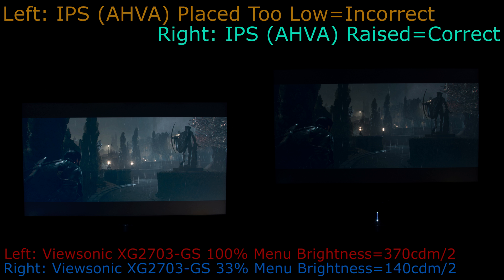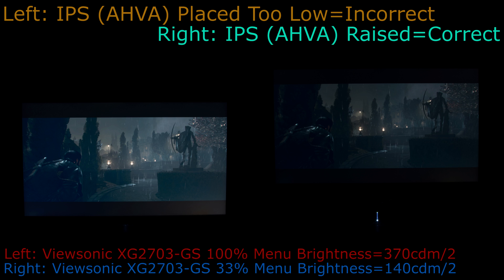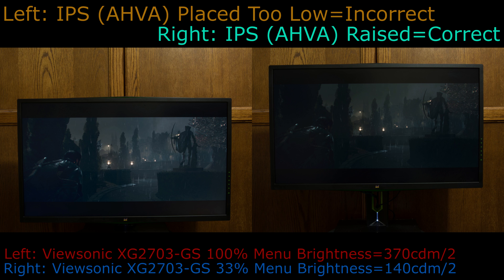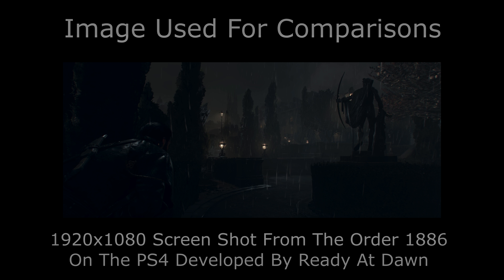Here is the ViewSonic again on the left, viewed from above with 100% brightness, while on the right the ViewSonic is set to 33% brightness and raised. At 33% menu brightness, the unit outputs 140 cd/m² when measuring white, which is significantly dimmer but still not recommended for lightless or dark room use. Raising the monitor and lowering brightness from 100% to 33% results in vastly reduced glow versus the monitor when lowered and viewed from above. The lower brightness also results in an image far closer to the source, though 140 cd/m² is still far too bright for dark room use.